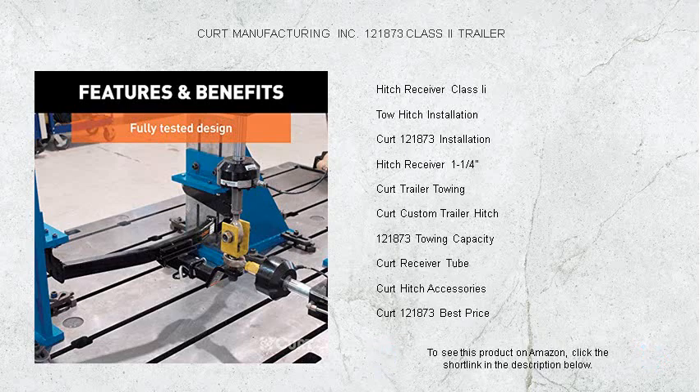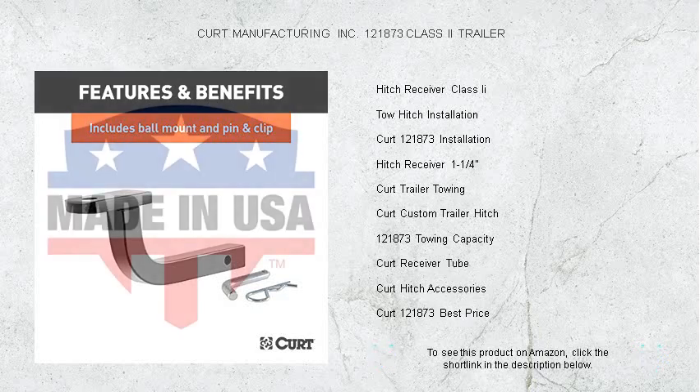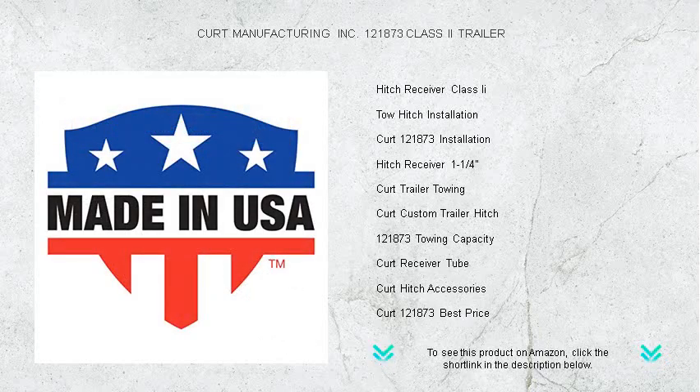Whether you're towing a small boat, a travel trailer, or simply need more cargo space with a hitch-mounted carrier, trust in the durability and engineering excellence of CURT. Equip your journey with reliability and drive with confidence.